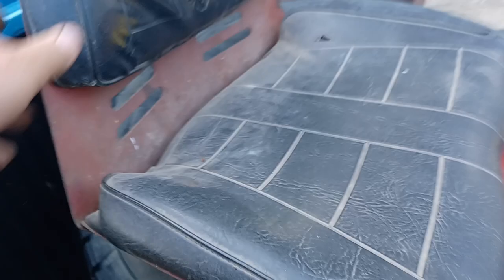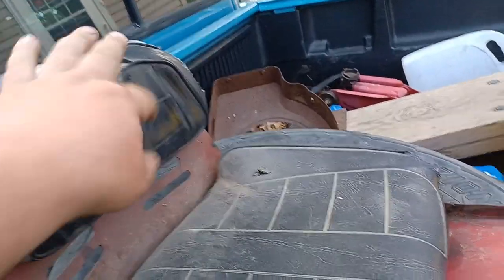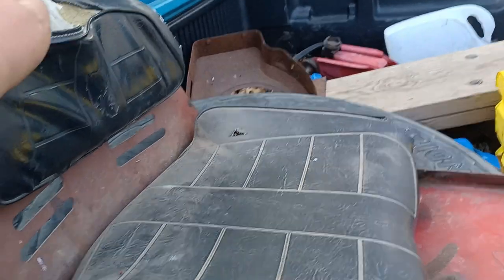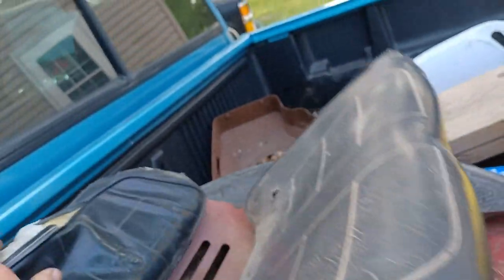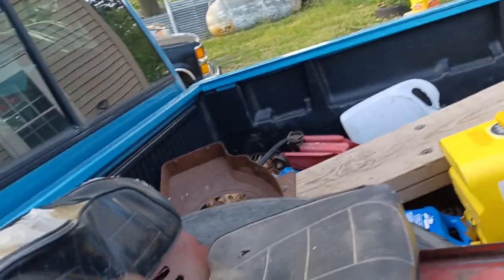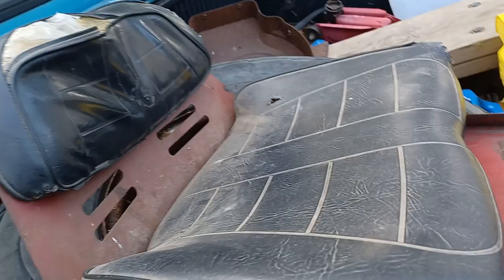He picked up this seat. And even though it's not in the greatest shape, it's still a Wheel Horse seat, and it's going on the commando. It's an original Wheel Horse seat — that's all that counts.